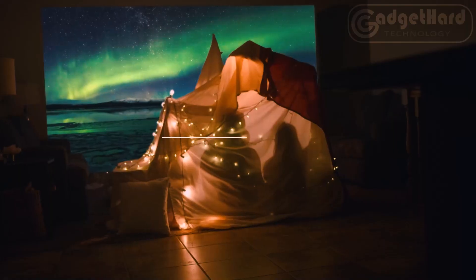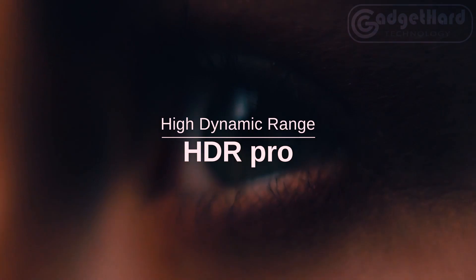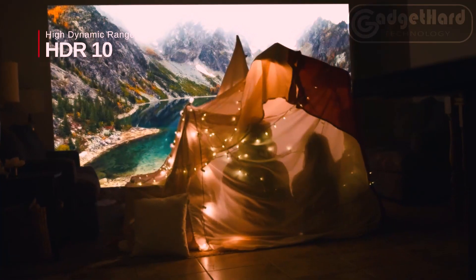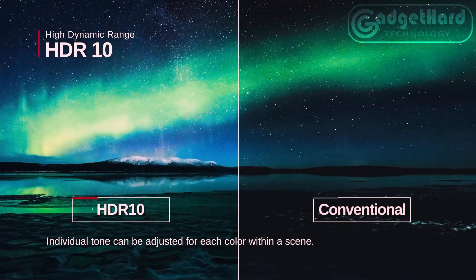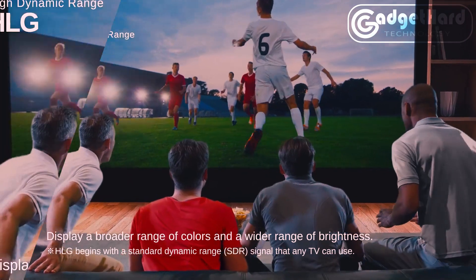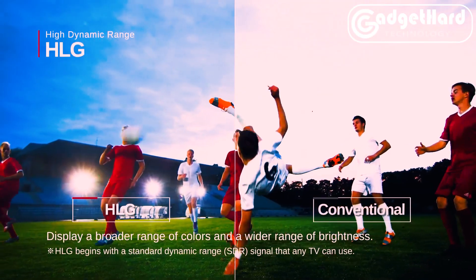A broad color range of 97% DCI-P3 ensures that colors are faithfully represented. Covering HDR10, Dynamic Tone Mapping, HLG, and HGIG, the HDR Pro feature enhances quality by utilizing dark-side information to make the dark areas darker and the bright areas brighter, thereby complying with practically all HDR industry requirements.